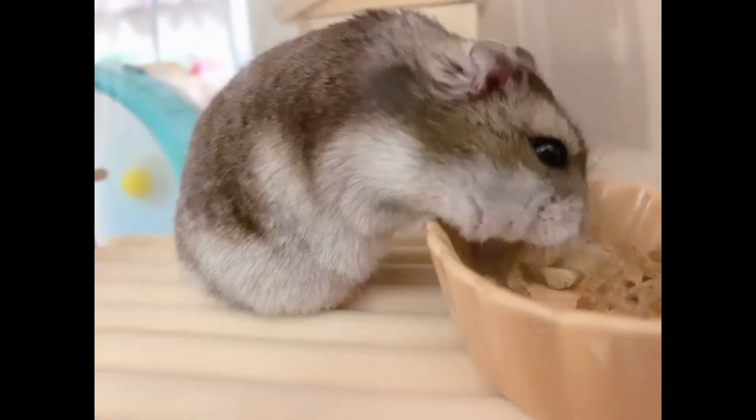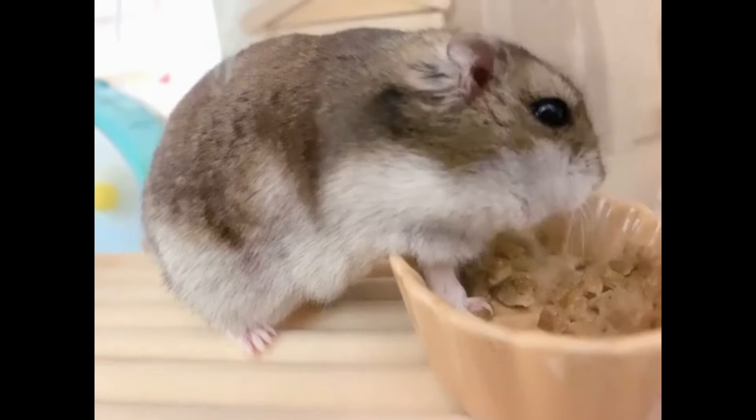The Zyngarian hamster is a pet belonging to the species representing the genus of upland hamsters and the hamster family. It differs in that it does not require increased attention and care from the owner.